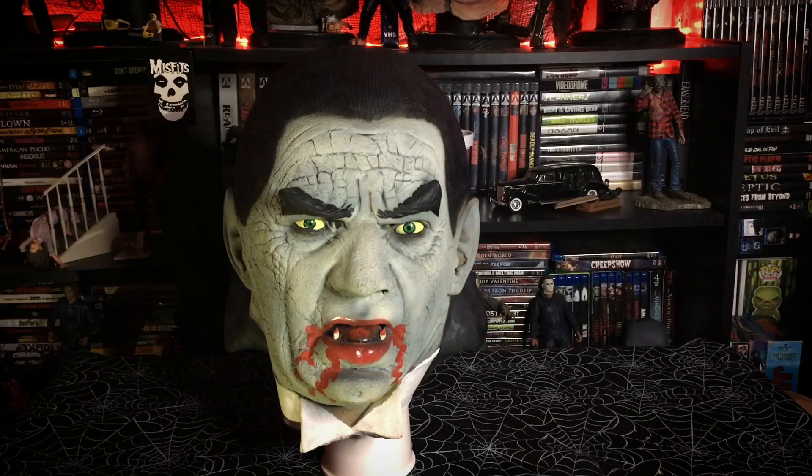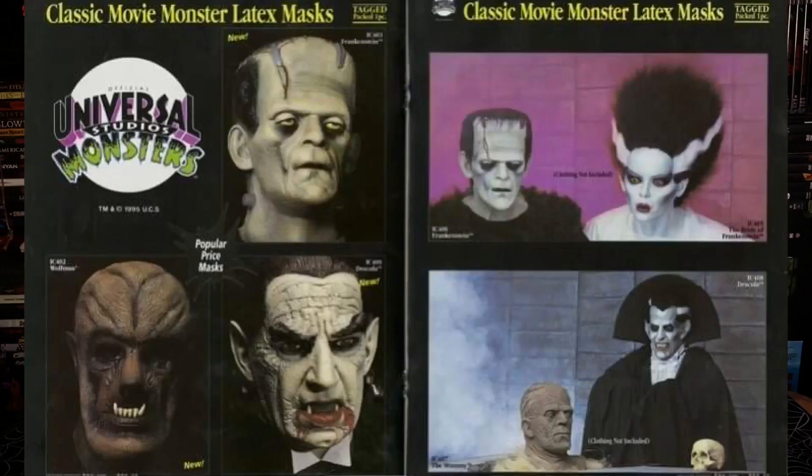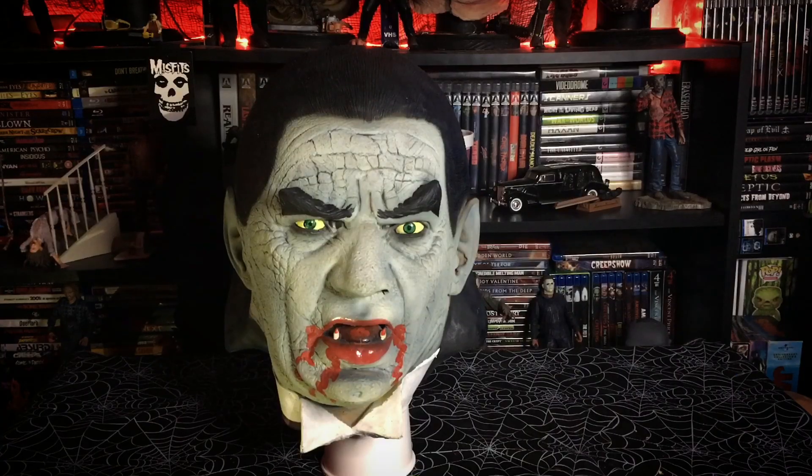I like how back in the day Halloween masks really let you be artistic and creative with your costumes, such as adding elements of the cape into the mask, whereas you could just use a sheet. Now I'm going to show you some classic ads and some close-ups.